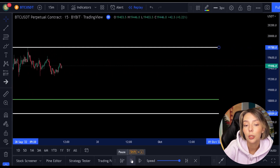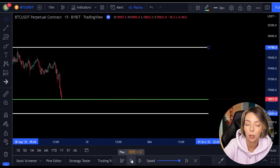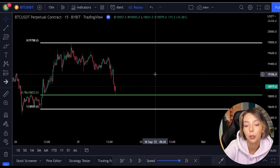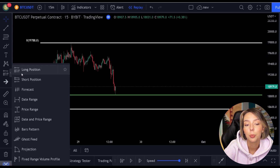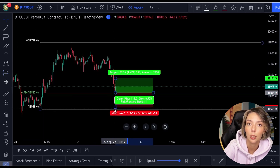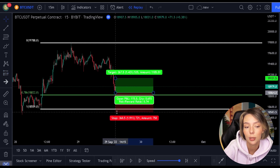All we have to do now is wait for the price to fall towards this green line. We want to see the price fall because then we can make money when it rises again afterwards. We always want to buy the price as low as possible, and we can do that by using the 0.786 level.